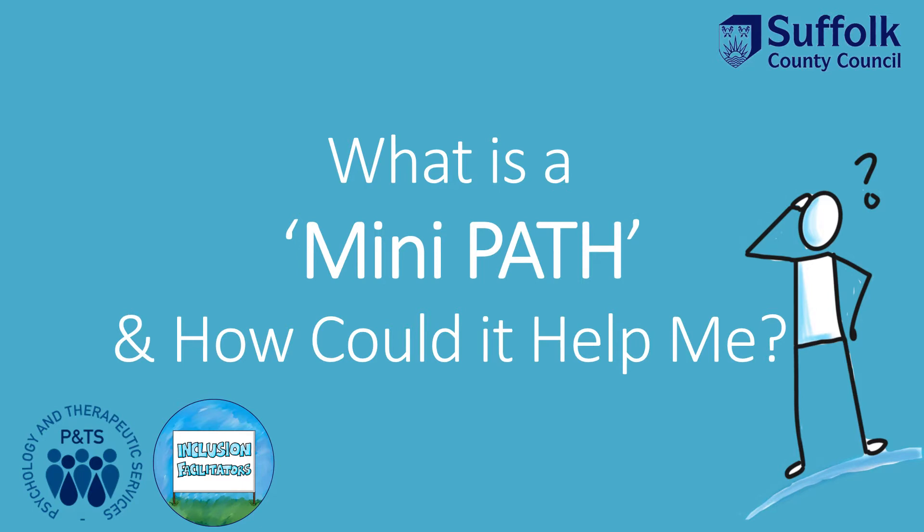Hello, this is a short animation to help you understand more about a mini path. You will hear the inclusion facilitators talking you through the process so you can know what to expect, and we hope this will help you to decide if a mini path is something you think you'd like to try.